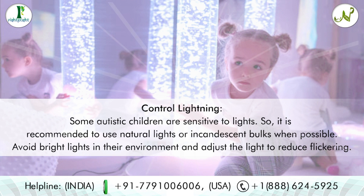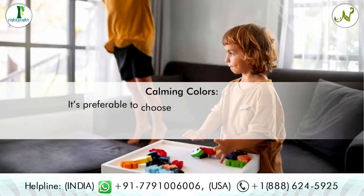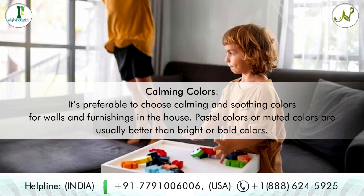Tip three: control lighting. Some autistic children are sensitive to lights, so it is recommended to use natural lights or incandescent bulbs when possible. Avoid bright lights in their environment and adjust the light to reduce flickering.